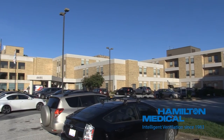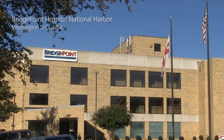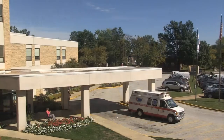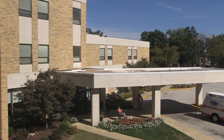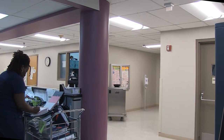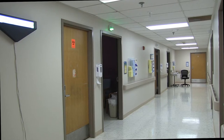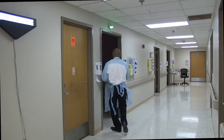Bridgepoint Hospital National Harbour is a long-term acute care facility with 82 beds located in Washington DC. Bridgepoint provides patient-centered, individualized care for patients who require longer hospitalization in a post-acute care setting. With the goal of ensuring patients receive advanced, innovative, and safe treatment, Bridgepoint replaced its ventilator fleet in 2015 with 20 new Hamilton C1 ventilators.